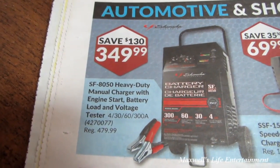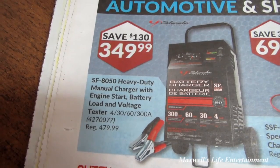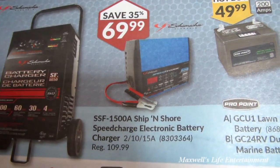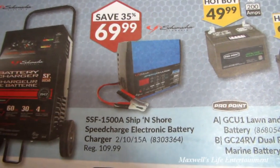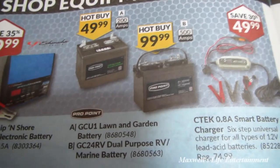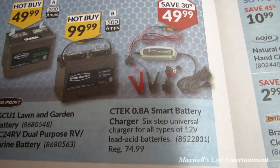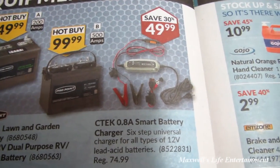Something I'd definitely recommend: the SF-8050 heavy duty manual charger with engine start, battery load, and voltage tester — I have one and it has saved me several times — on sale for $349.99. The SF-1500A ship-and-store speed charge electronic battery charger with 2, 10, and 15 amp settings for $69.99. A lawn and garden battery for $49.99, a dual-purpose RV and marine battery for $99.99, and a 0.8-amp smart six-step battery charger for all types of 12-volt lead acid batteries for $49.99.